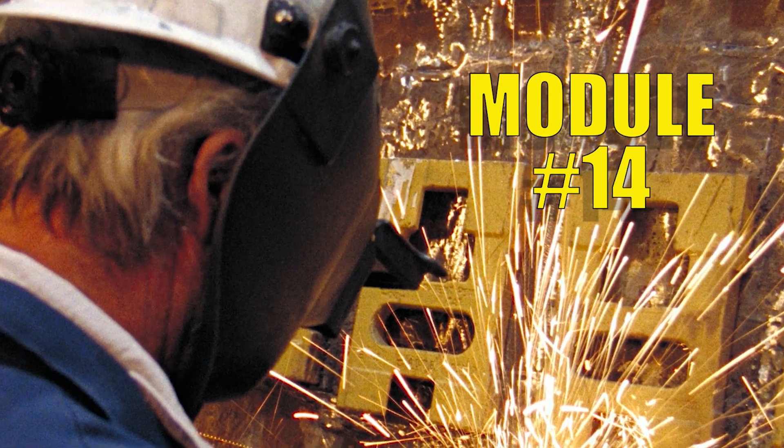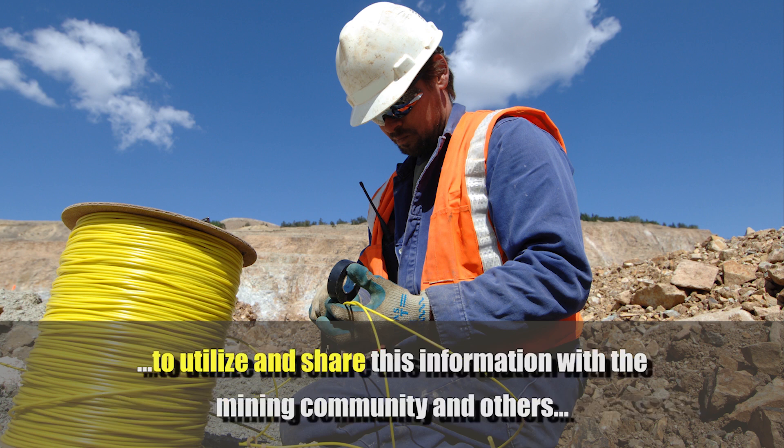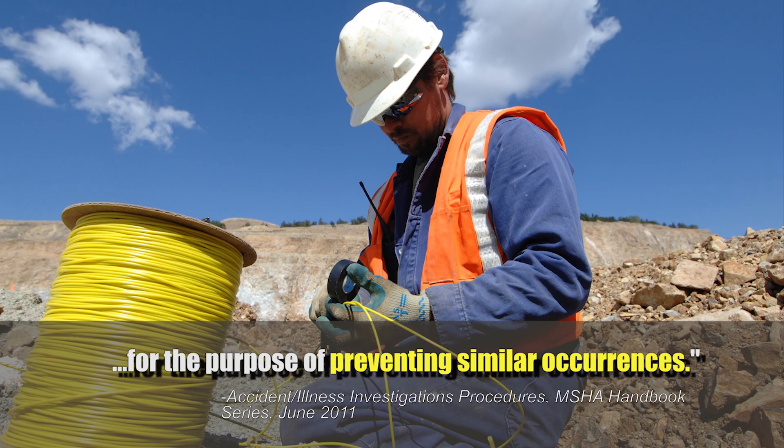Core Safety's module number 14 focuses on incident reporting and investigation. The objective of an accident investigation is to determine the root cause of the mine accident, and to utilize and share this information with the mining community and others for the purpose of preventing similar occurrences.